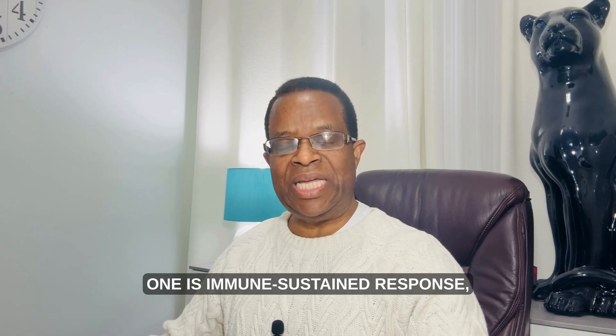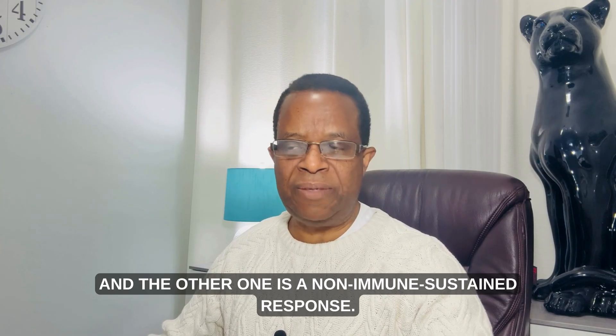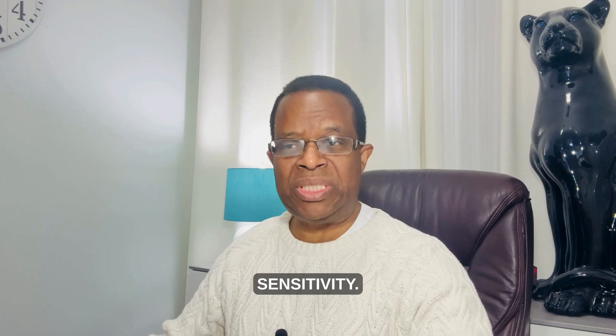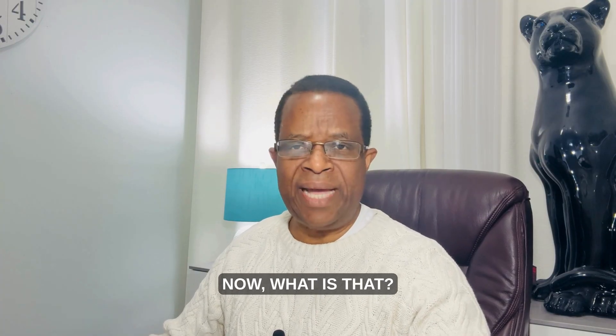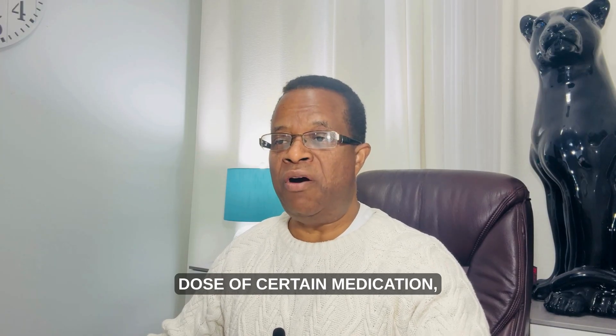So that is the key difference between a side effect and an allergic reaction: one is an immune-mediated response, and the other is a non-immune response. There is also a third category called drug intolerance or sensitivity.